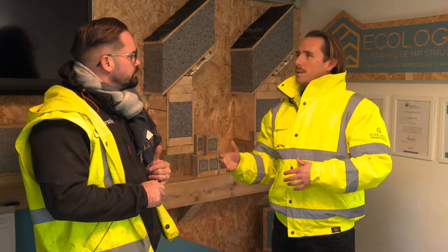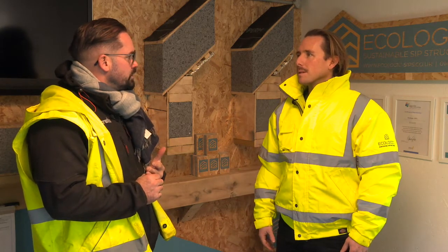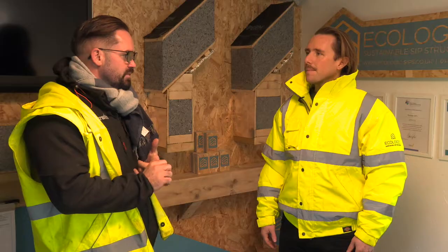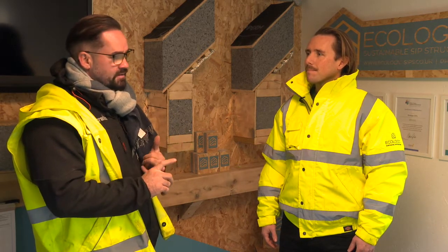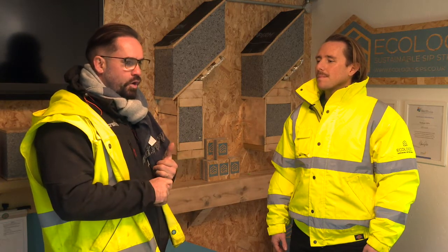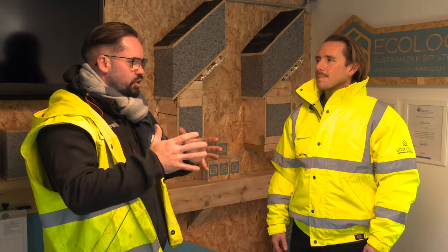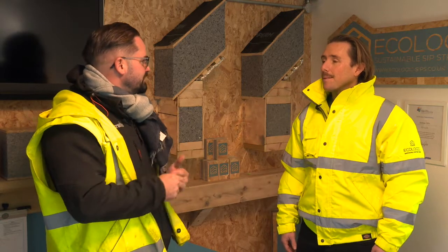Over using brick — you've been building in bricks for 20 years — so what's brought you to thinking about using a different method? Basically the eco side of it, the U values, how much heat we're losing through brick and block, and how quickly the panels can be built. Traditional methods can take months, whereas this method can take weeks. And obviously the ongoing bills and costs of owning a house — if this is going to save me or a client money, then it's interesting.